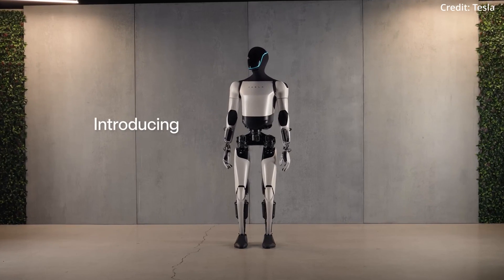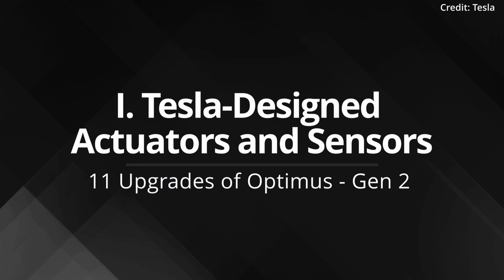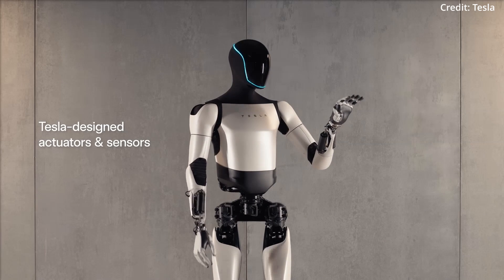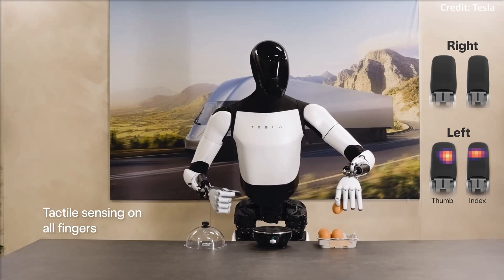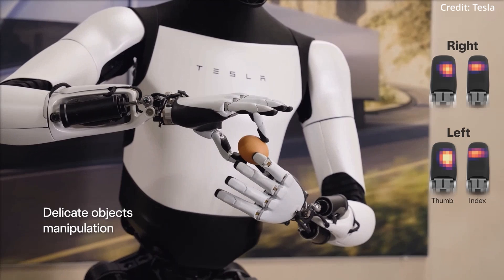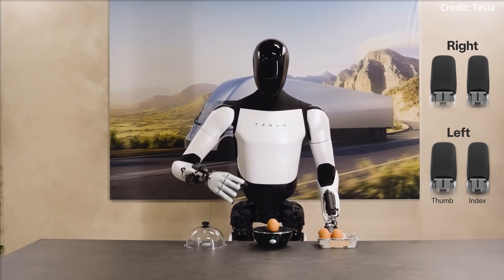Tesla just unveiled its newest Optimus Gen 2 AI robot with 11 breakthrough upgrades. Feature 1: Tesla-designed actuators and sensors. These custom-built components form the robot's core, enabling nuanced and responsive movements. This internal architecture is crucial for the robot's precision and interaction with its environment, allowing for an unprecedented level of dexterity and responsiveness.